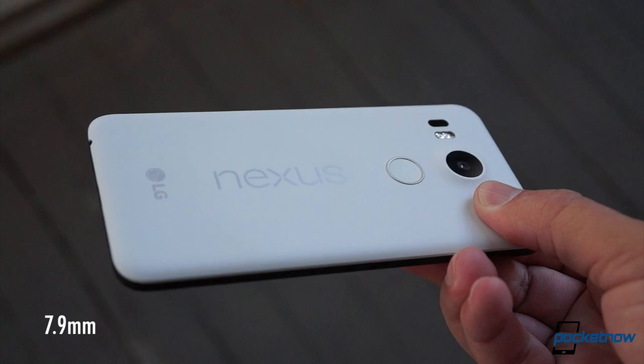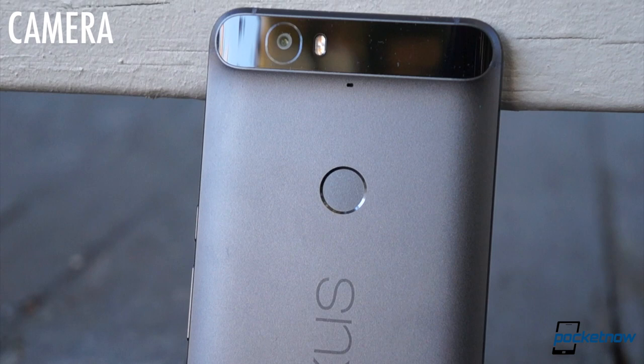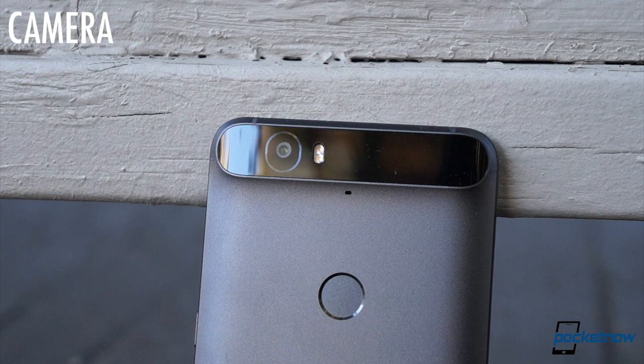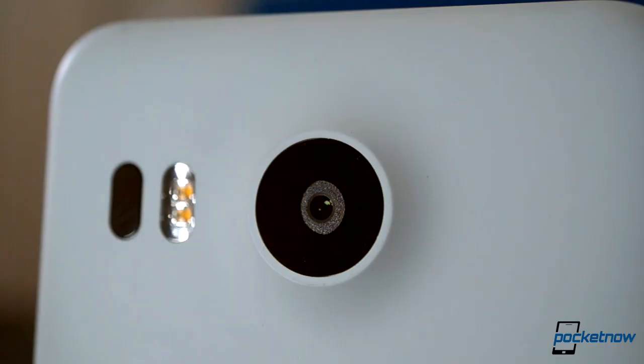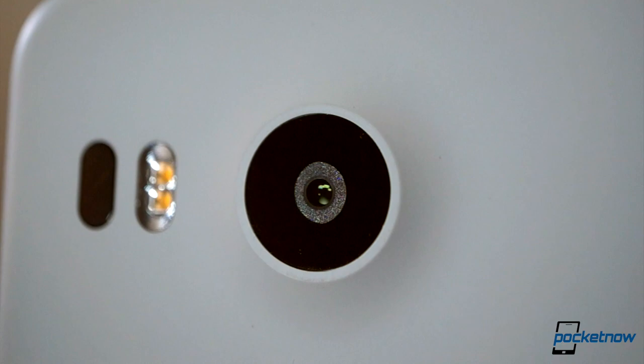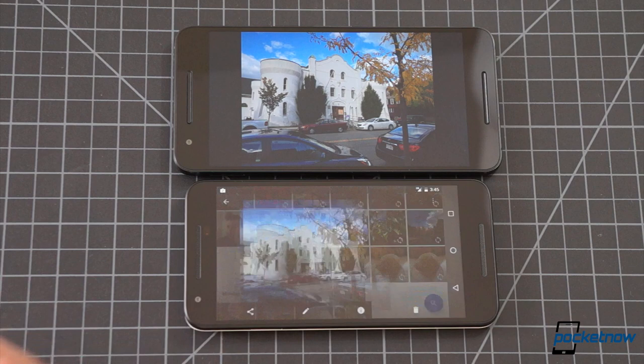The so-called visor stretching the width of the 6P might make you think that Huawei's got the superior camera, but in this case appearances deceive. These phones pack the same exact shooter from Sony — a 12.3 megapixel sensor with an F2.0 aperture, laser-assisted autofocus, and 4K video recording. On screen, the difference between their outputs is striking, but this is another deception brought about by that display disparity. Take them off the phones and side by side, these photos are nearly identical.